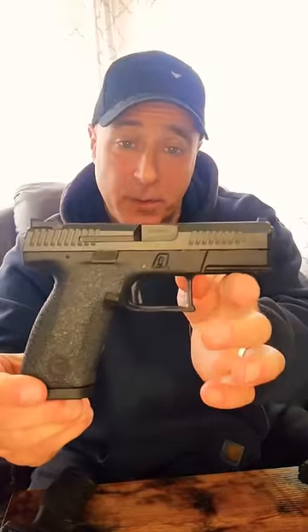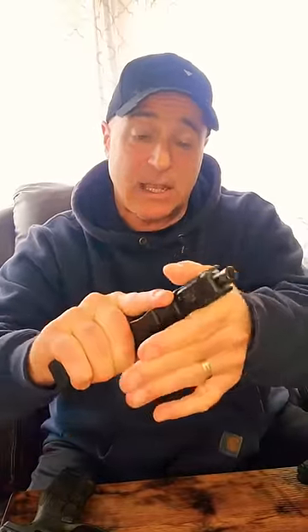The CZ P10C — when this was released, they said this is a Glock killer, and I think it's because of the very nice trigger with that reset that is so short and audible.